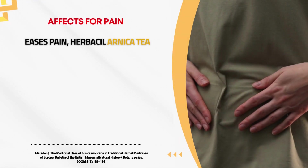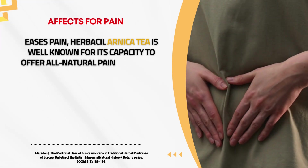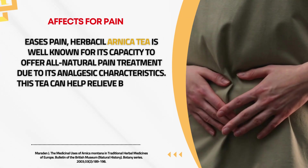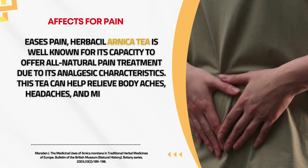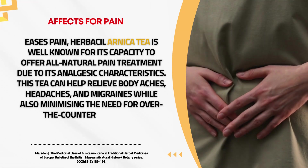Eases Pain. Herbal Arnica tea is well known for its capacity to offer all-natural pain treatment due to its analgesic characteristics. This tea can help relieve body aches, headaches, and migraines while also minimizing the need for over-the-counter medicines.